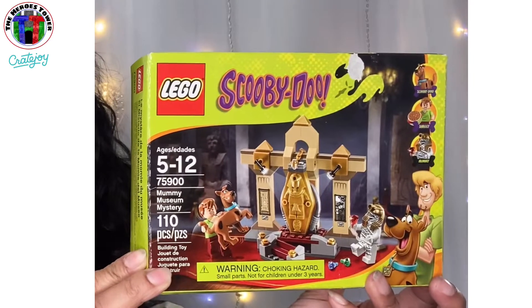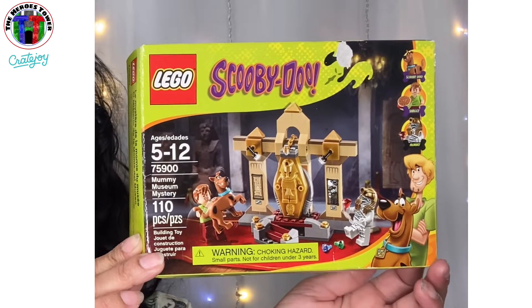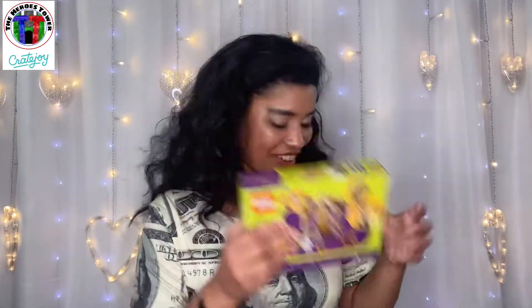What is going on here? Oh my gosh, this is too fun — we have a Scooby-Doo Lego set! Most people would give this to their kid, but I'm not gonna do that — I'm gonna put it together and put it in my geeky area and it's going to be absolutely fabulous. This is so fun, I love that.